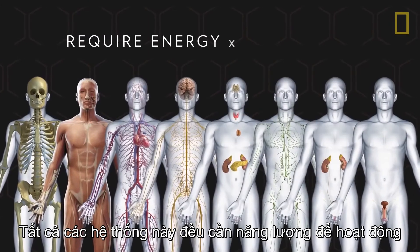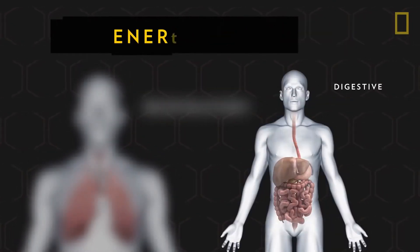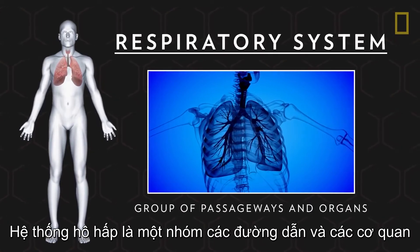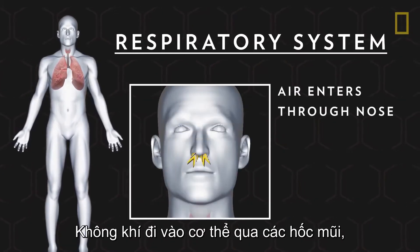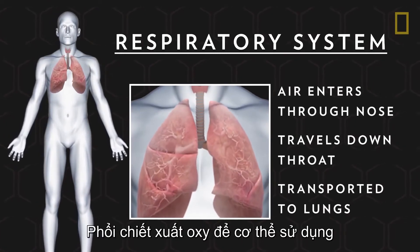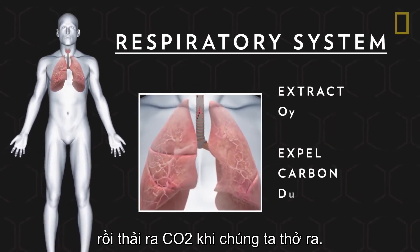All of these systems require energy to function, and that's where the respiratory and digestive systems come in. The respiratory system is a group of passageways and organs that extracts life-giving oxygen from the air we breathe. Air enters the body through nasal cavities, travels down the throat, and is transported to the lungs. The lungs extract oxygen for the body to use and then expel a carbon dioxide byproduct when we exhale.